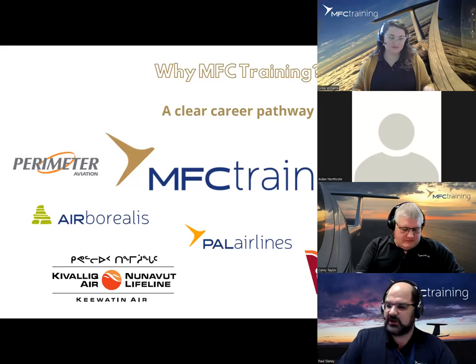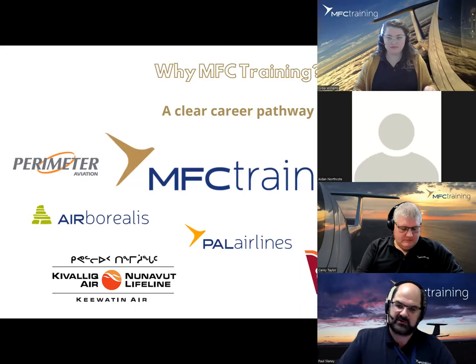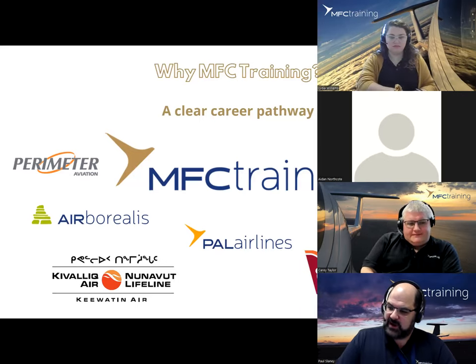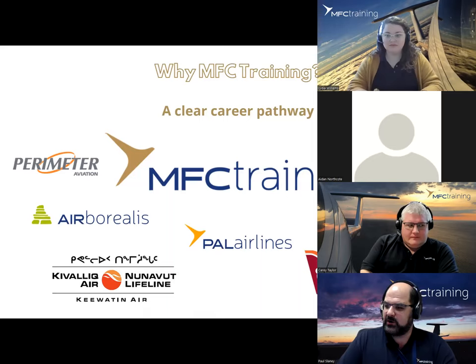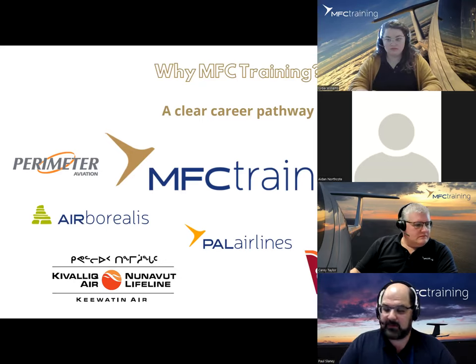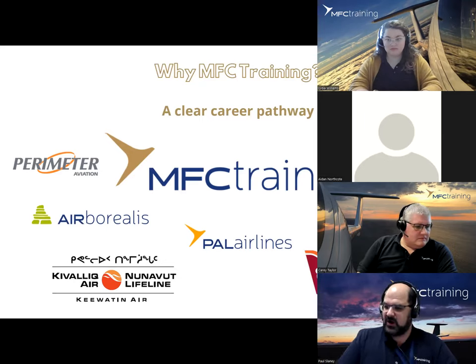Why MFC Training? We talked about Rohit and his career — an individual who started as our student has now moved on to become one of our best and brightest instructors. As part of a larger organization under the Exchange Income family, we have a clear pathway to a number of Canadian air operators listed on screen. I want to give a high-level overview of each one. You can connect through our website or search them directly in Google to find out more.